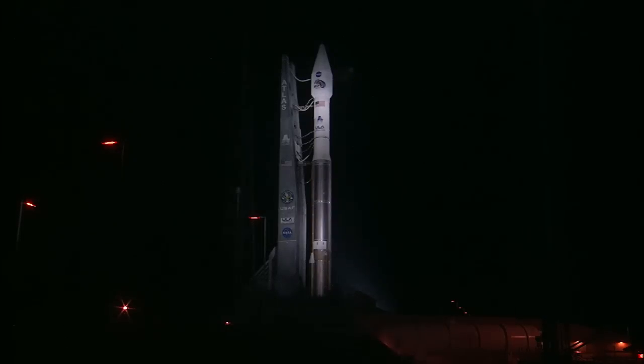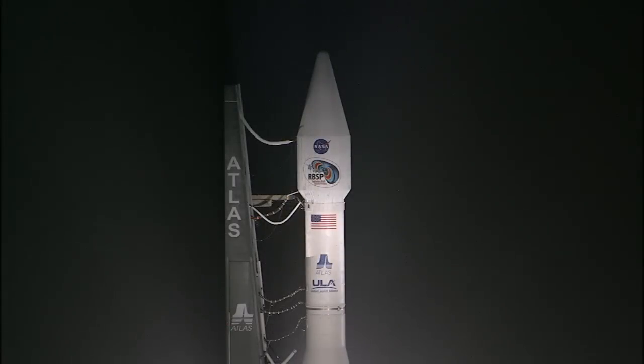The Centaur upper stage uses liquid hydrogen mixed with liquid oxygen for fuel. In a few minutes, the ULA launch conductor, Larry Kras, will perform a pre-task briefing to verify the readiness of the launch team to continue with the count. Following the briefing, you will hear ULA launch director, Lou Mangieri, conduct a poll to proceed with cryogenic loading of the Atlas first stage and the Centaur upper stage.